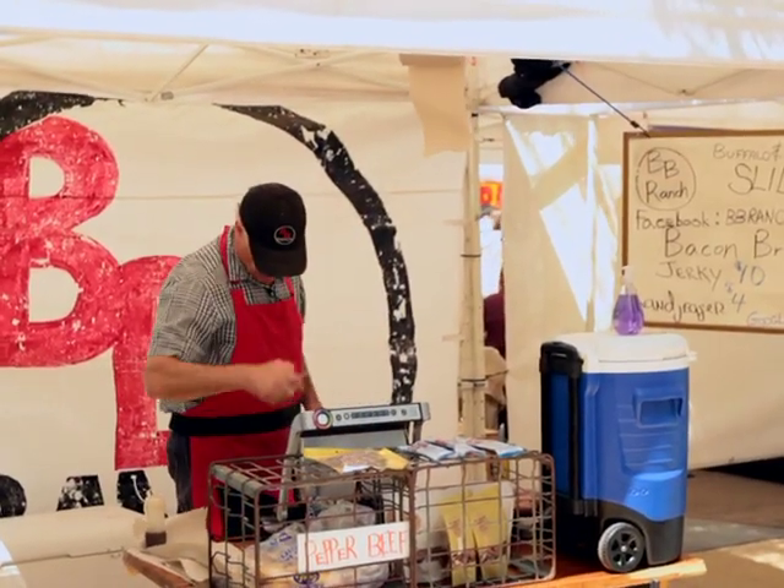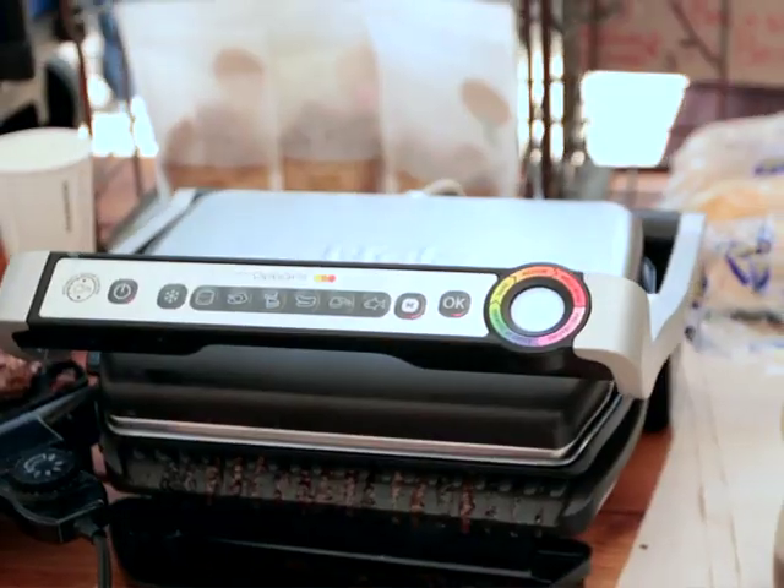My name is William Von Schneider. How are you doing today? We're out here at Pike's Place Market, Farmer's Market, and I've got the OptiGrill that I'm working with today.